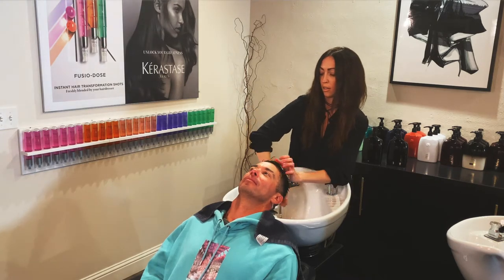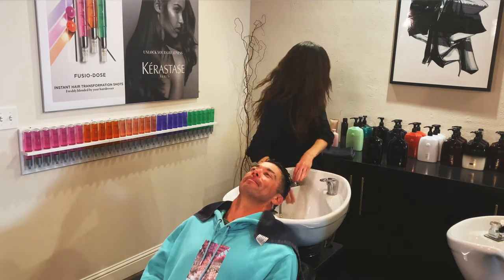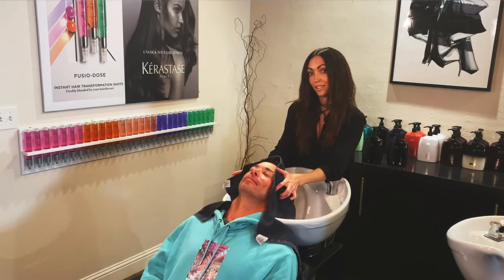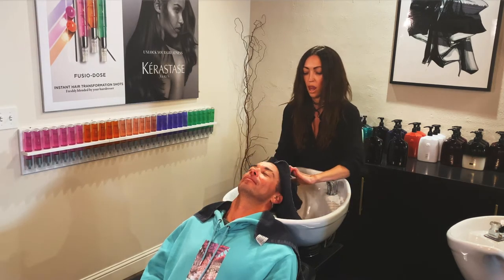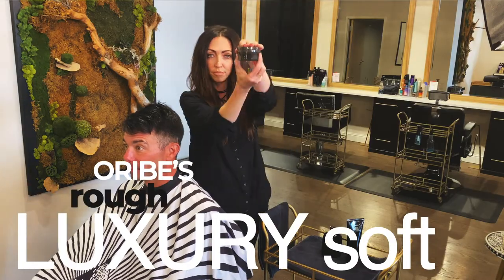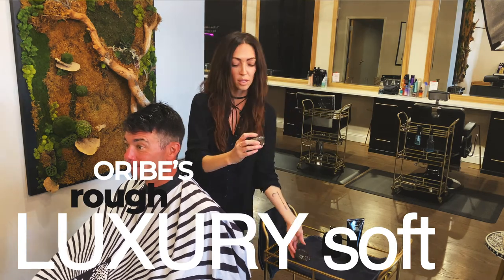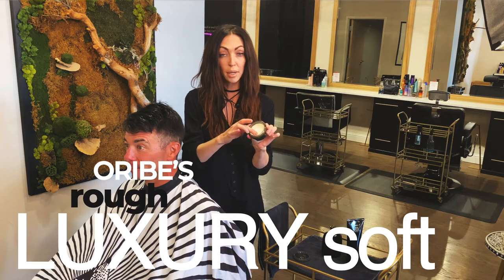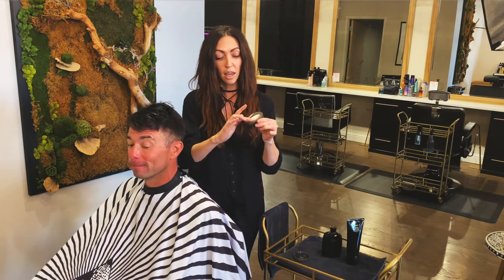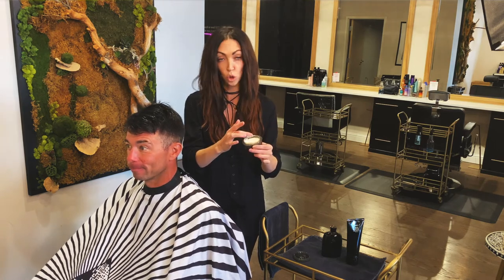And this is how you keep that salon look. Now we'll go over and style him with some Gruff Luxury. This is Gruff Luxury Soft — it's a soft, medium hold, flexible paste. It can be used on long hair, curly hair, or super short hair.